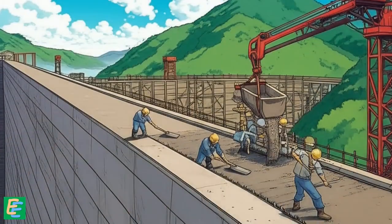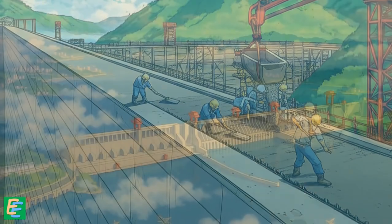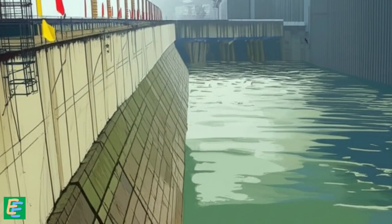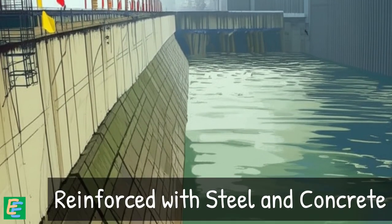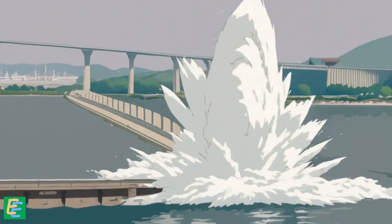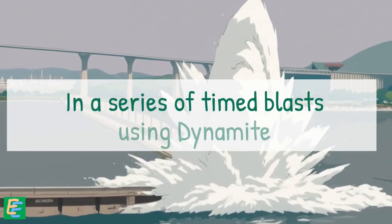This allowed engineers to proceed with construction of the right section of the dam. When construction was completed, there was only one thing left: dismantling the coffer dam. It had done its job, but it couldn't simply be taken apart — it was too strong, reinforced with concrete. So instead, they turned to a more dramatic solution: a controlled demolition. They blew it up carefully in a series of timed blasts using dynamite.